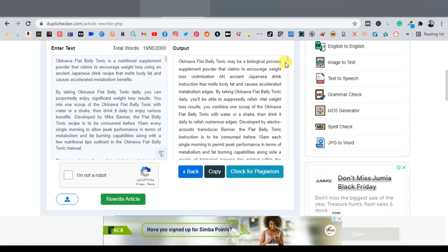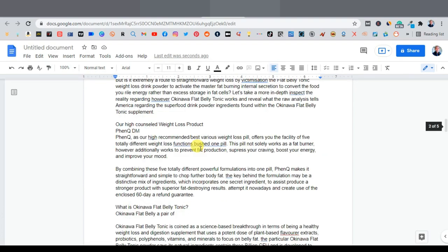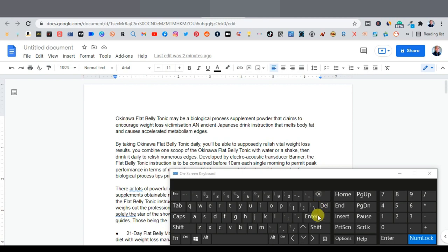Come back to Google Docs, highlight all the existing text, and paste in the new rewritten article. Now that we have our article, it's only text — we want to make it look much better. We need to add a headline and some images.